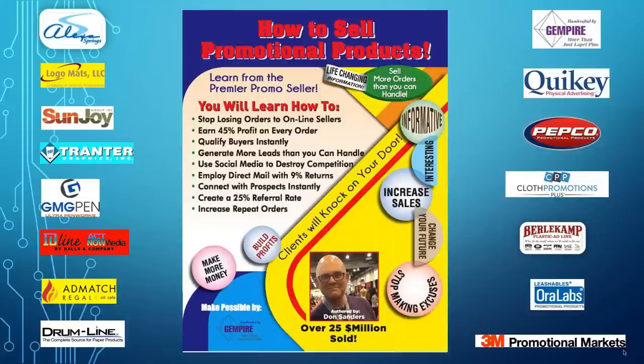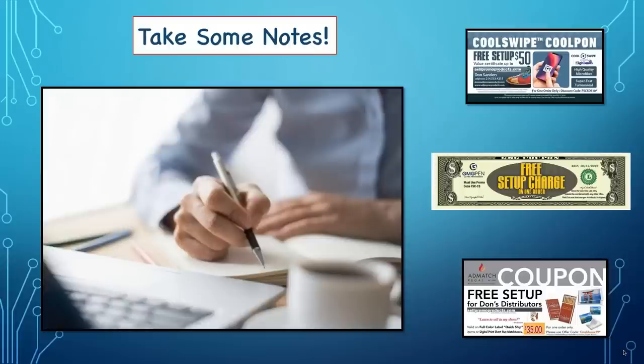I know that's a big statement to make about selling promotional products, but I've been doing it for a very long time. And I'm not the only one telling you how — the other large distributors in the industry who do exactly what I do are also going to validate this. We need to thank the suppliers who sponsored these webinars. Every one of those suppliers is one I would vouch for — ones I've used and that will never let you down. So with that said, let's get started.